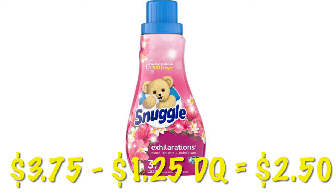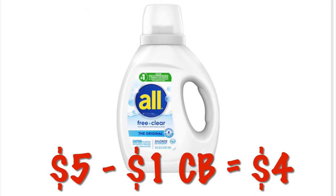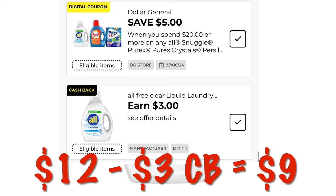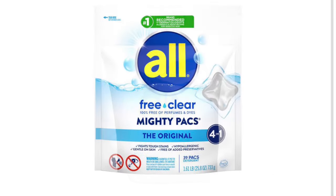There's $1.25 off Snuggle liquid fabric softener — it's $3.75, so after the $1.25 digital we'll pay $2.50. The All Free & Clear is priced at $5 with a $1 cash back, making it $4. The larger size All Free & Clear is $12 with $3 cash back, coming to $9. The All Free & Clear laundry packs are also $12 with $3 cash back. The jumbo size All Free & Clear is $17 with a $4 cash back, coming to $13.